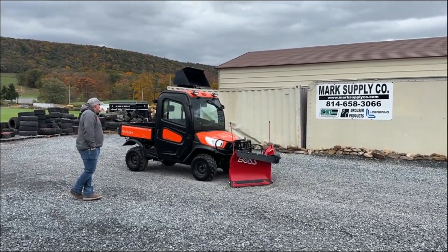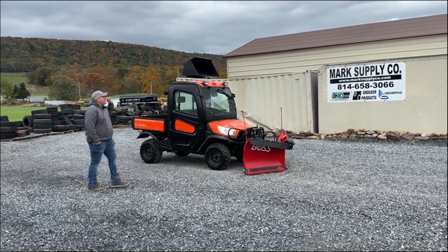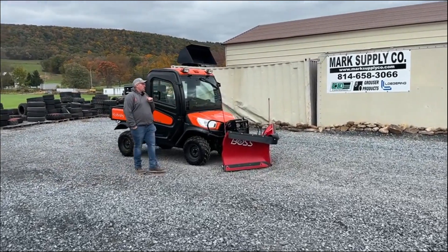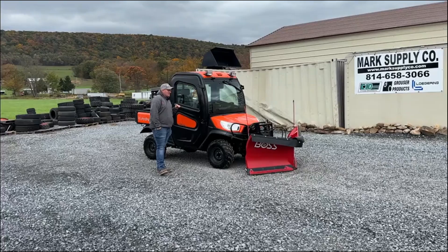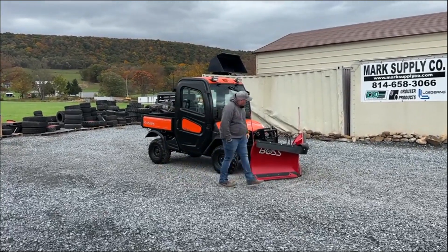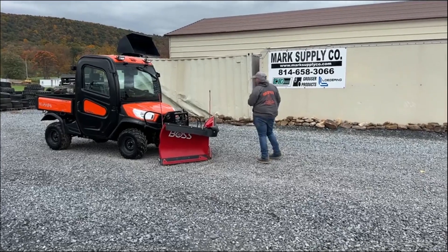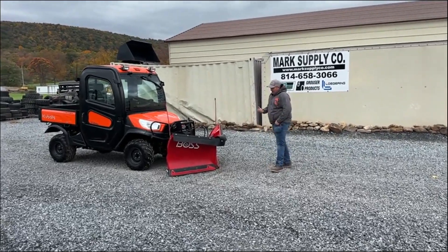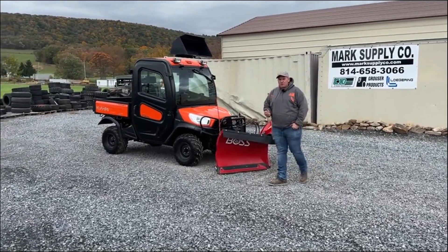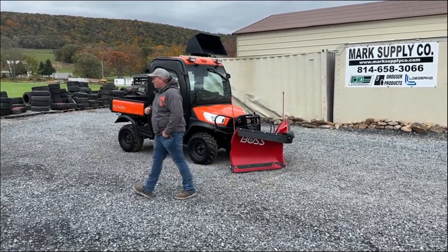It does have the off-road style tire on it, and it does come with a Boss — this isn't a cheap blade. It's a six-foot-six UTV Power V XT blade with a skid shoe package and corner protectors. It also has a feature called a groundskeeper — a round pipe that goes around the cutting edge to keep it from digging into your stones and different materials, keeping it on the surface instead of on the berm.